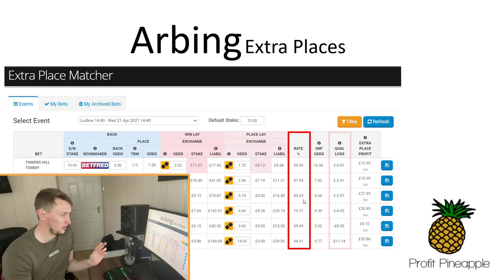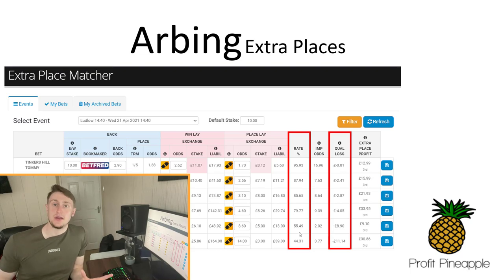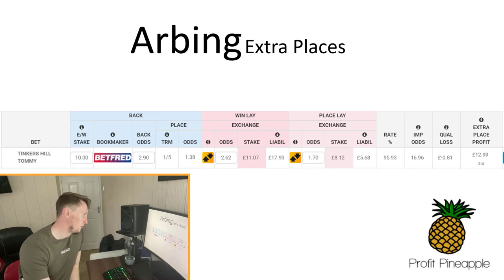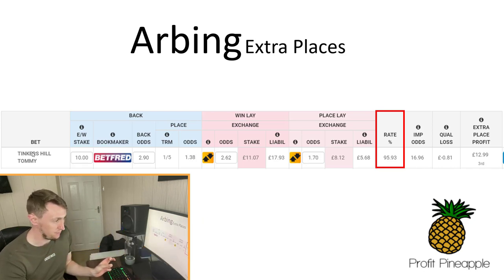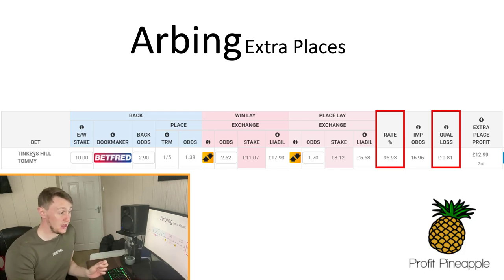Because they're all underneath 100 rating, every single one of these will result in a qualifying loss. We're backing each way with the bookmaker, laying the win with the exchange, and laying the place with the exchange — and because the ratings are below 100, we would take the qualifying loss shown in that column.